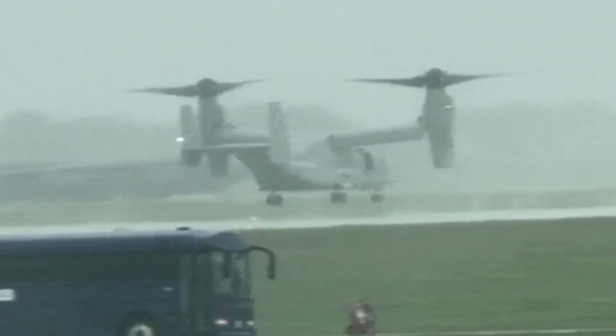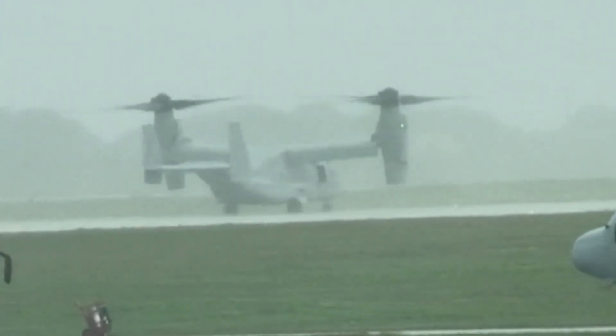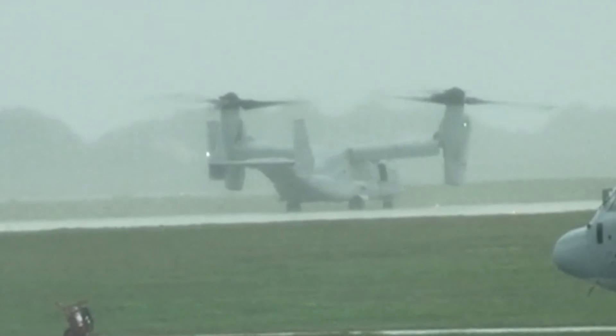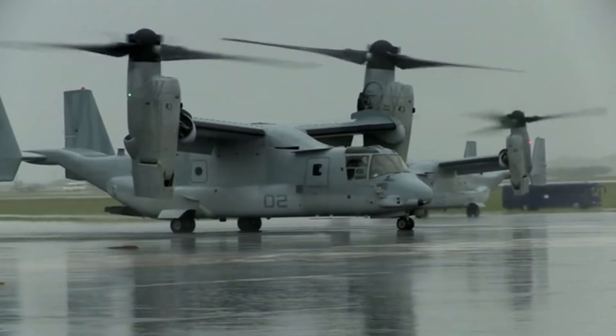Once finished, the equipment is tested and sent back to the squadron for use once again, and pilots can be confident that when it's time for wheels down, they can stick the landing. Reporting for 3rd Marine Aircraft Wing, I'm Lance Corporal Christopher Johns.